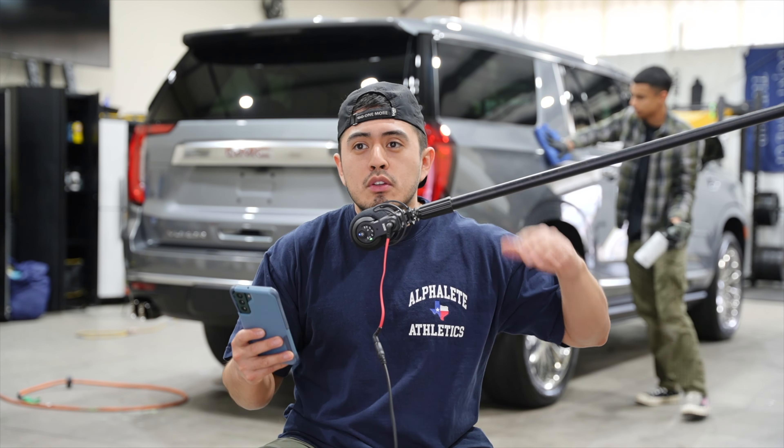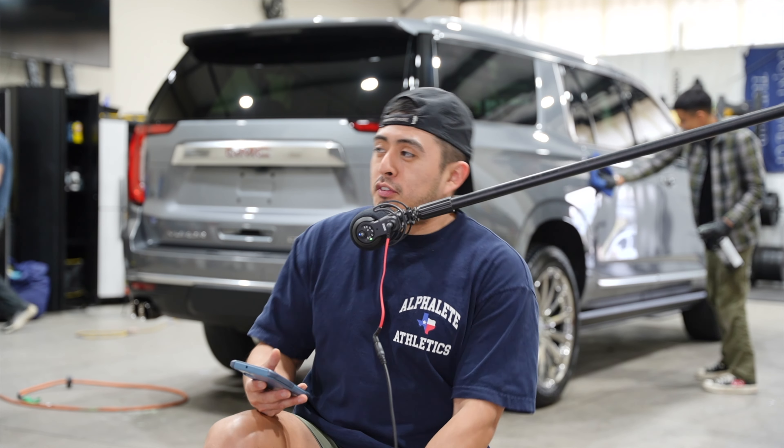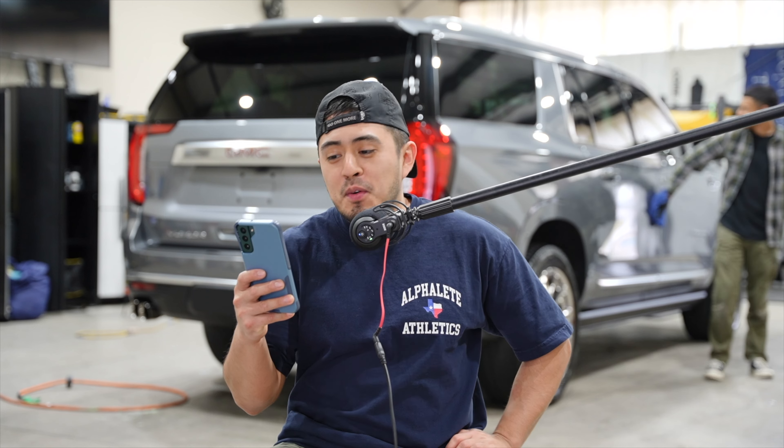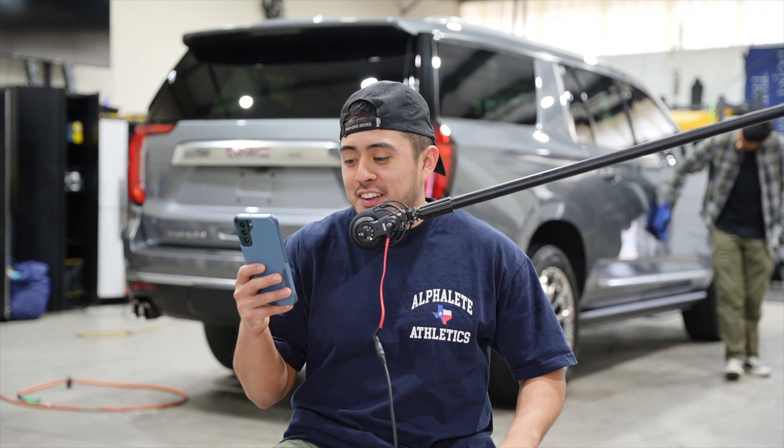I tell Lex all the time, we still need to stay mobile — I'm kind of attached to mobile detailing. We haven't gone back to mobile yet, but we will in the future. Lex is very excited to do that. We'll go back to being mobile, even if just for a few appointments per month.